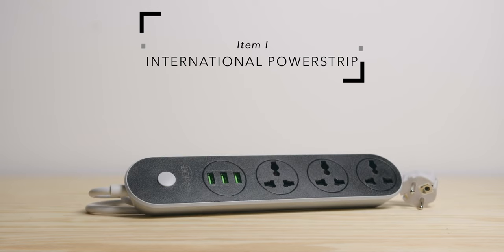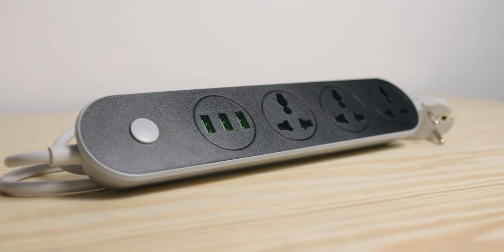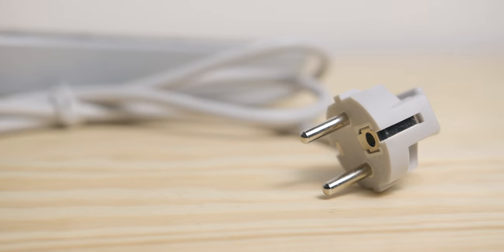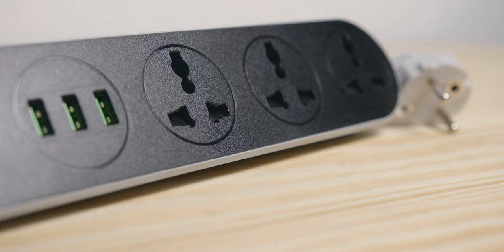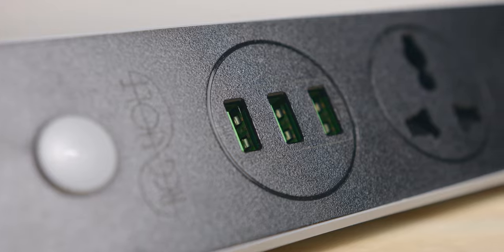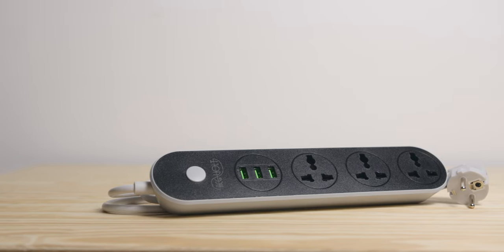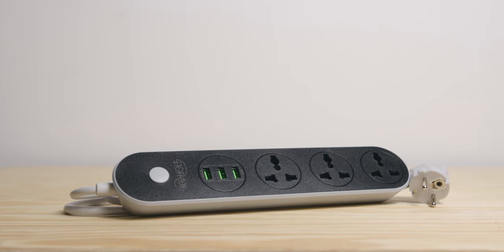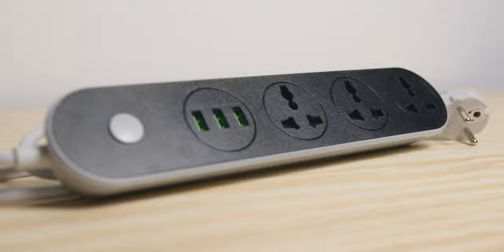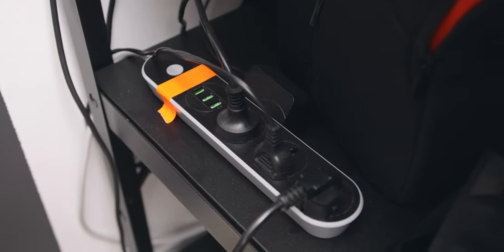1. International Power Strip. I bought this power strip last year since I have a lot of different powered items from different countries. With this one you can actually choose your AC cord — I picked Europe — and the three plugs are all international so you can use whatever you want. On top of that, you also have three USB ports. When I go on a shoot, I basically use this to charge my camera batteries, phone, small lights, and my drone. I also use it to power my laptop. I love this so much that I bought another two — one for my wife's studio, and another one for my permanent YouTube setup.